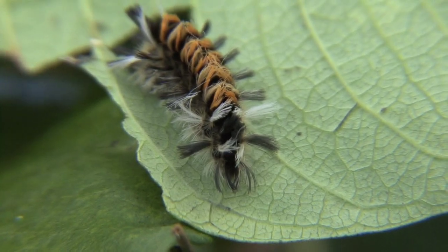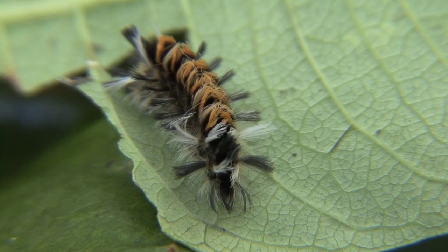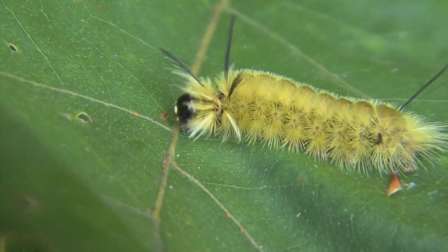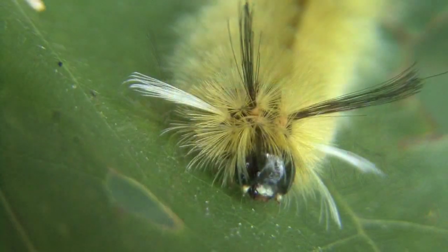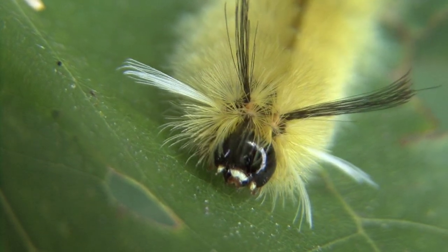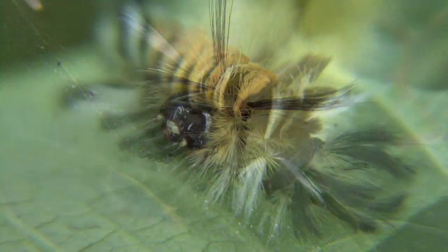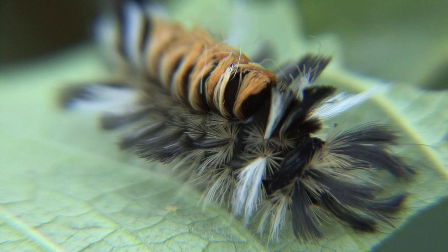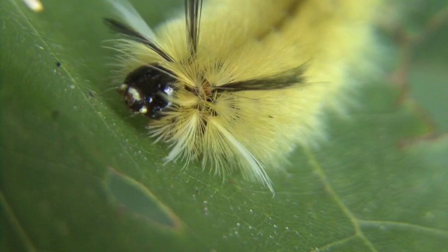There are many kinds of tussock moth caterpillars, like the amazing milkweed tussock moth caterpillar. Here is yet another one of the species called the banded tussock moth caterpillar. They get their namesake by the tufts of hair that you find on each one of these kinds of caterpillars. We even see this on the milkweed tussock caterpillar, clearly visible here. Their colors are brilliant — a beautiful creature.